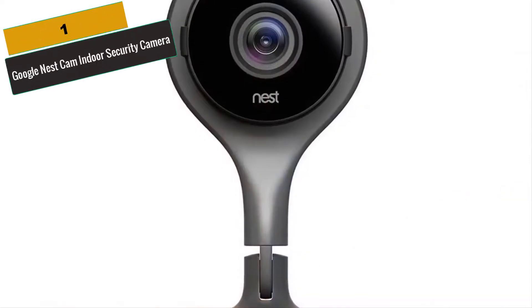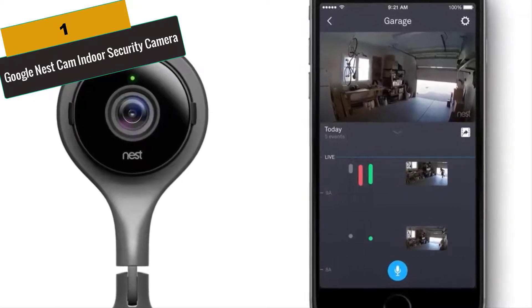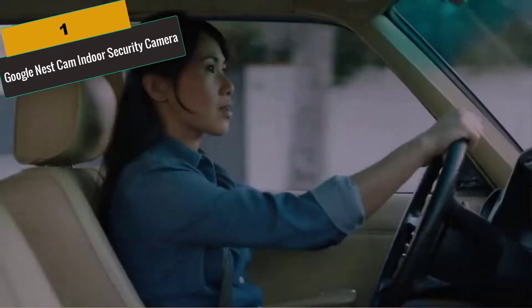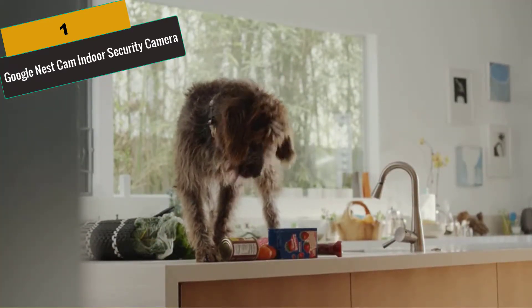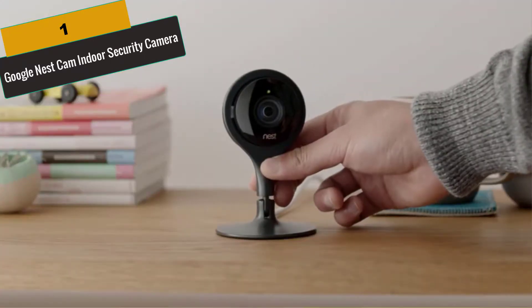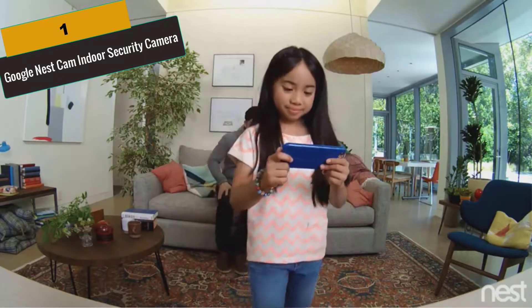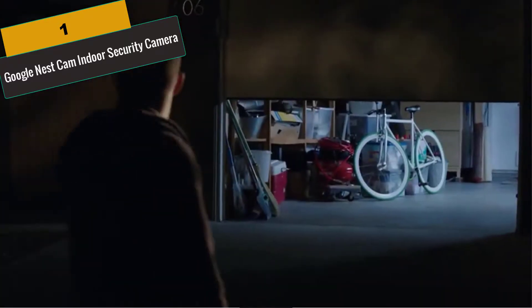At Number 1 is the Google Nest Cam Indoor Security Camera. Make sure your home or business stays safe by installing these 3-pack Google Nest Security Cameras around the property. Just download the Nest app and pair with your compatible Apple iOS or Android device to get started. You will begin receiving notifications when motion or sound is detected and can view live 1080p HD video footage. Easily set up the cameras without a hub. Works with iOS 7 or later, or Android 4.0 or later. Requires a Nest account. You can also control the cameras from nearly any location.